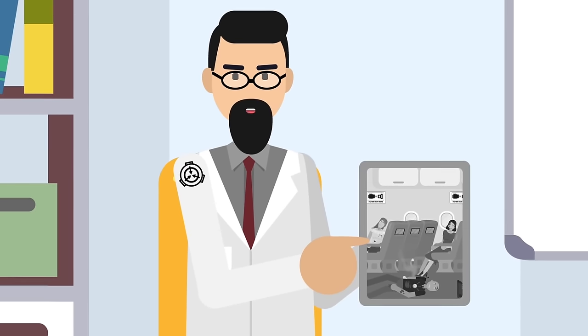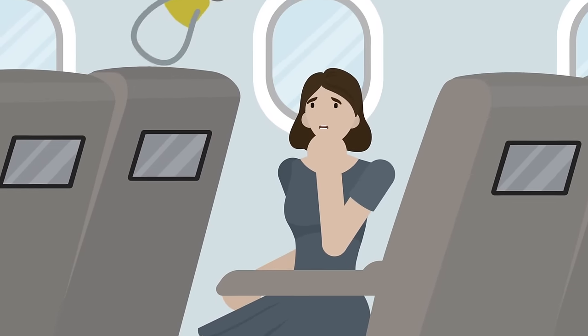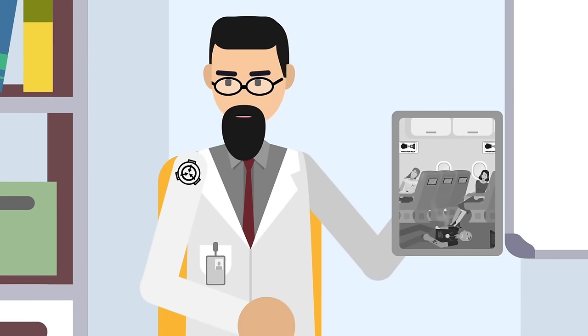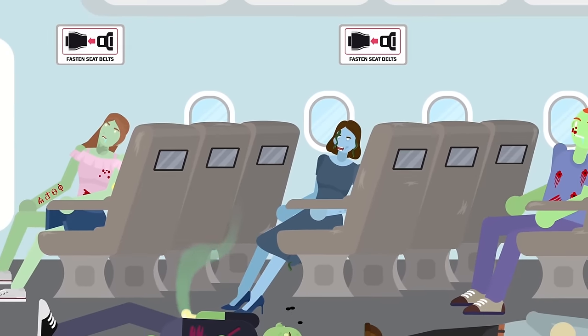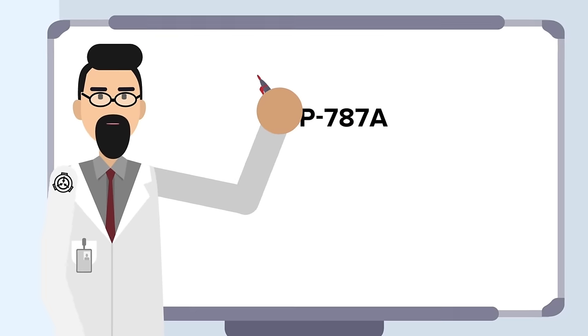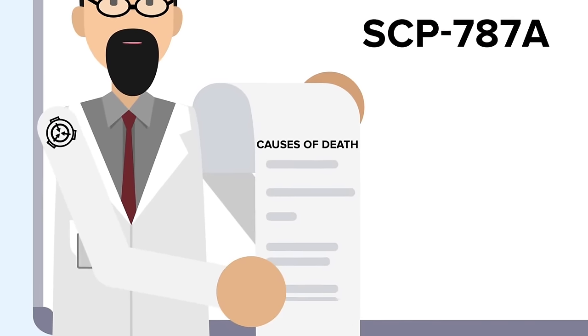How would you expect someone to die when they are aboard a plane? Maybe they'd be thrown around during a crash landing. Or perhaps a sudden depressurization might cause the passengers to suffocate due to lack of oxygen. Under normal circumstances you might be right, but SCP-787 is no ordinary plane, and the passengers on board were not killed in ways you might expect from any ordinary aircraft accident. Referred to by research staff as SCP-787-A specimens, the cadavers aboard this particular Boeing 747-200 all have dramatically different causes of death.